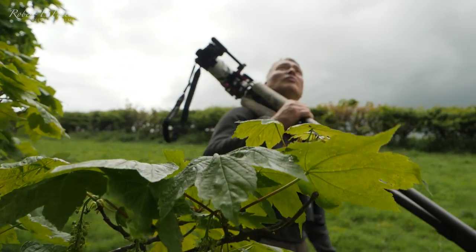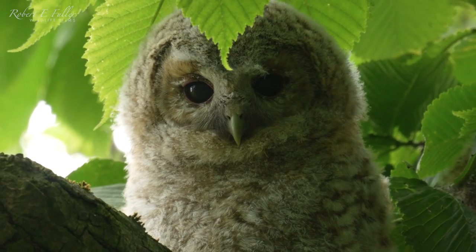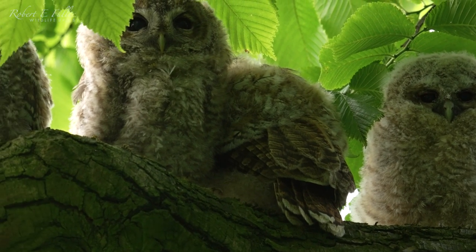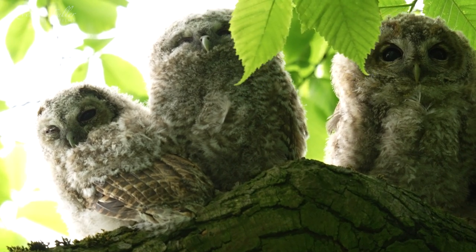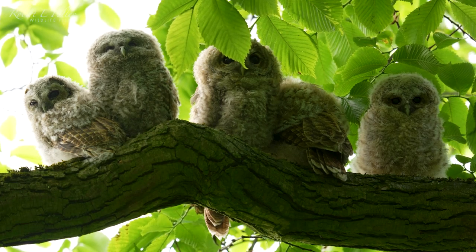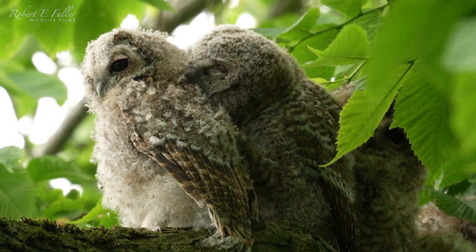In the nearby trees I've been keeping a close eye on tawny owl chicks who are about five weeks old. Now they've entered what is known as the branching phase. That's incredible — there are five of the owls on the branch. For the next three months the chicks will stay close by and be dependent on their parents for food.